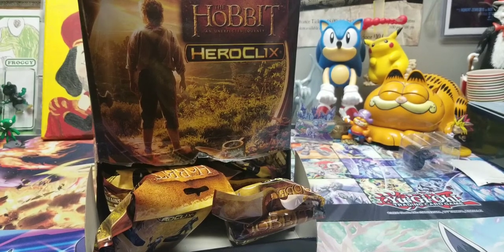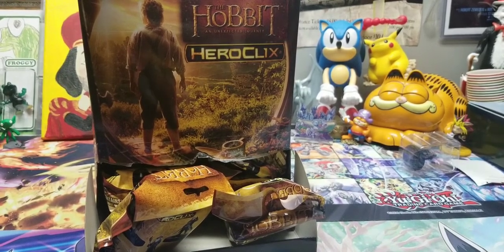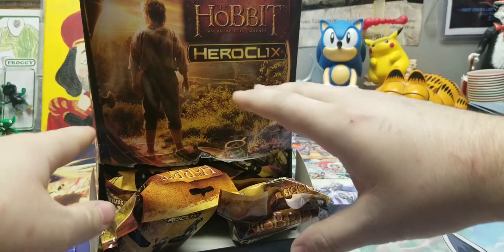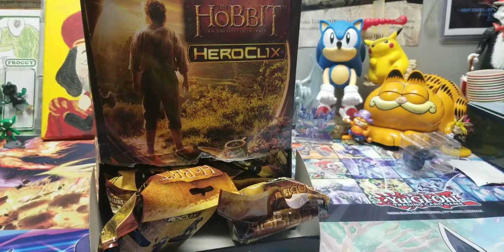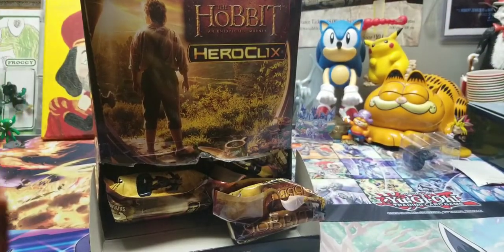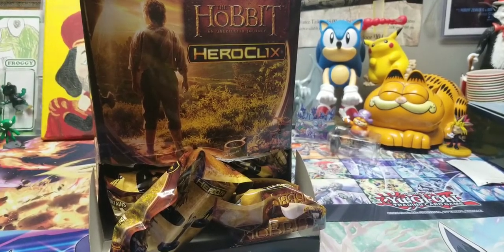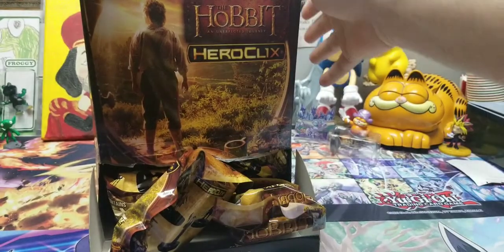The movies themselves - they're alright. I don't love them, I don't hate them. There's a lot of things that could have been done better in my opinion, but they're very nostalgic. I got to see all three of them in theaters with friends and family, so I have a little bit of a special place in my heart for them. Cold take - they're not perfect. By the box's design, all these characters are probably going to be from just the first movie, so you're probably not going to see any Smaugs, Bards, or people of Lake Town - probably just Bilbo, Gandalf, the dwarves, and some orcs and goblins. Maybe Elrond, maybe Gollum.